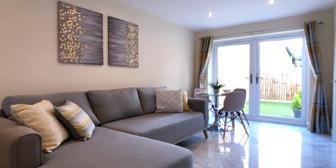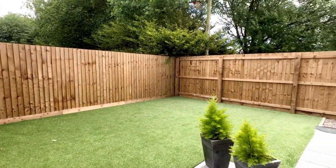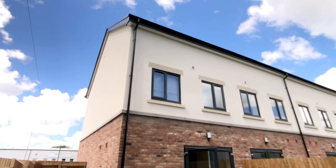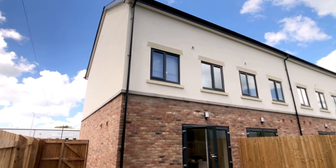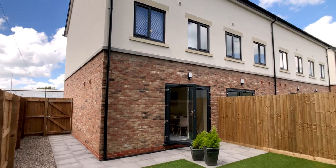Through the patio doors to the rear of the property we've got a low maintenance artificial grass and small patio, not overlooked at the back with brand new fence panels around, outside LED lighting and some bin storage.